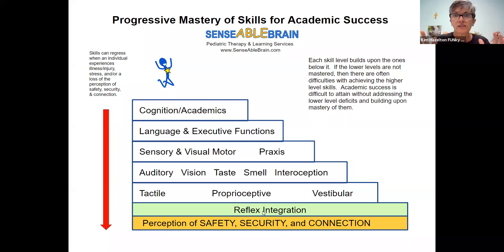That's where the reflexes come in. But what about the perception of safety, security, and connection? The reflexes can't mature or integrate — depending on terminology — if an individual does not feel safe, secure, and connected to a caregiver.